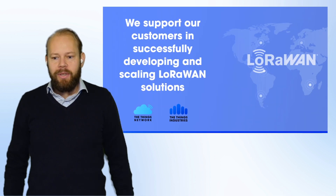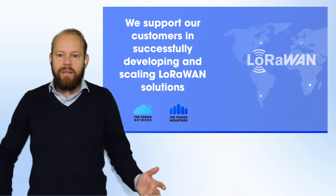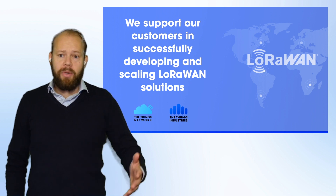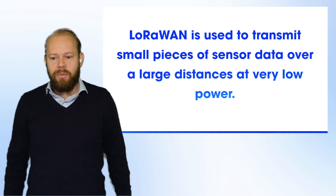I want to thank all of them. What we do at Things Industries is help companies around the world scale their LoRaWAN products and solutions, helping them build their networks and the complete end-to-end system.